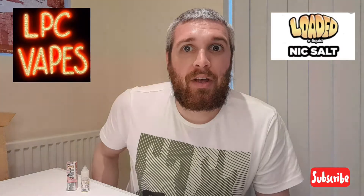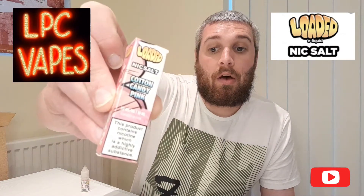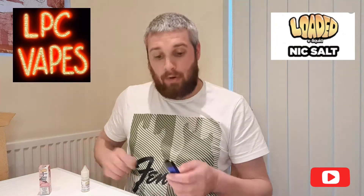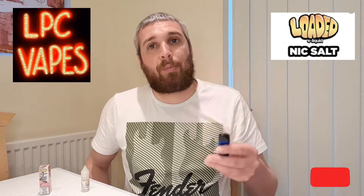Good evening, juice review tonight — loaded. So tonight I'm doing a review on a loaded e-liquid called Cotton Candy Pink. I filled the pod up, ready to go. This liquid is meant to be a candy floss flavor with mixed berries, so I'm going to give it a quick taste. I have a feeling it's going to be very sweet because it's got candy floss in it.